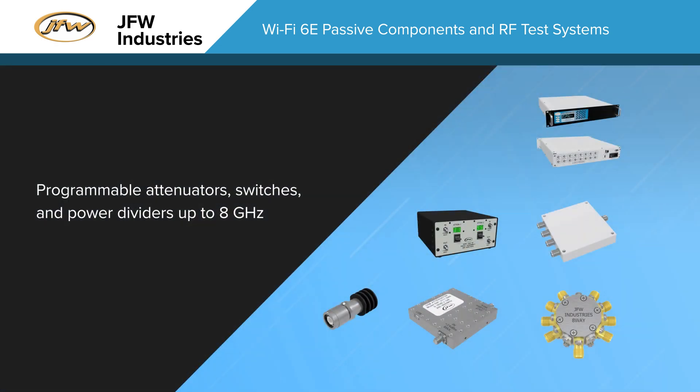JFW also offers programmable attenuators, switches, and power dividers to support 5G and Wi-Fi 6E testing requirements. Programmable attenuators offer 0 to 95 dB of attenuation in 1 dB increments and are available as individual components or in rack mount or benchtop assemblies.